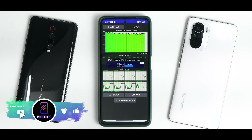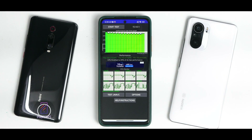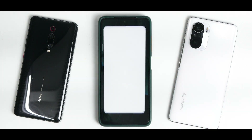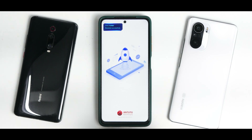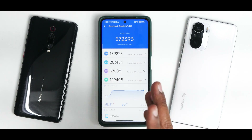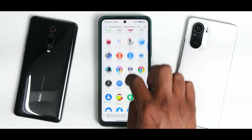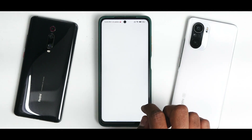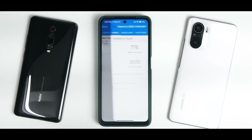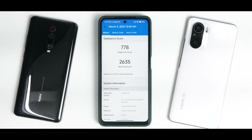In the CPU throttle test, the CPU throttled to 89% of max performance with an average score of 166,671 GIPS — the lowest I've seen on the Poco X3 Pro in a 15-minute test. AnTuTu benchmark scored 572,393, which is normal for this device on stock ROM. Geekbench 5 with Game Turbo showed 778 single-core and 2,635 multi-core. The AnTuTu and Geekbench scores are decent, but the throttling is concerning.